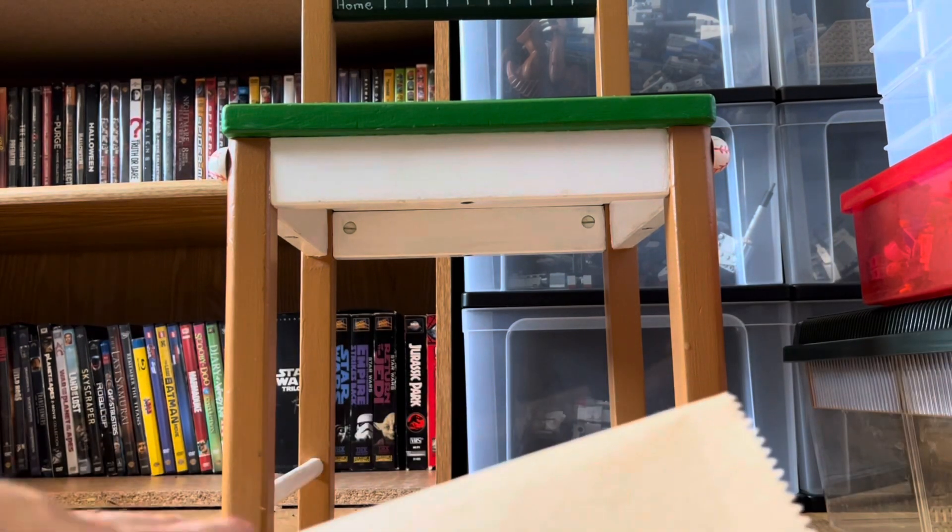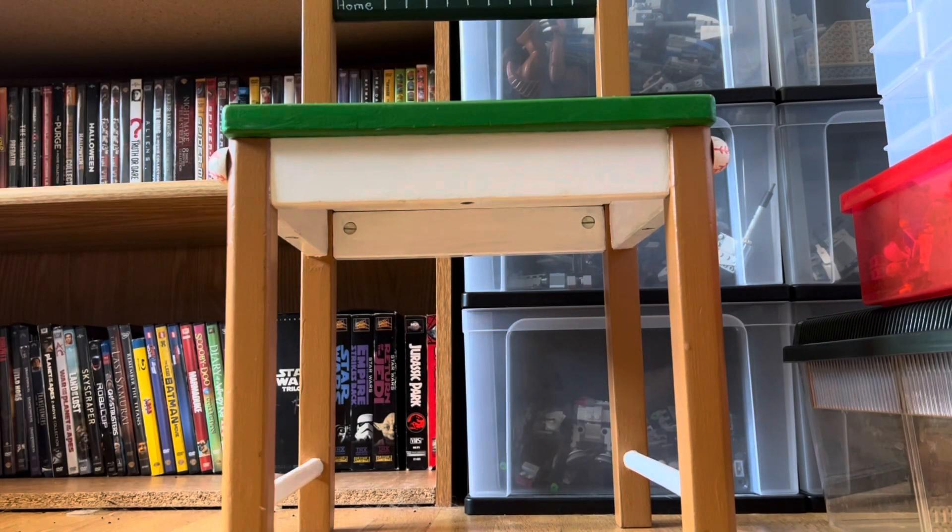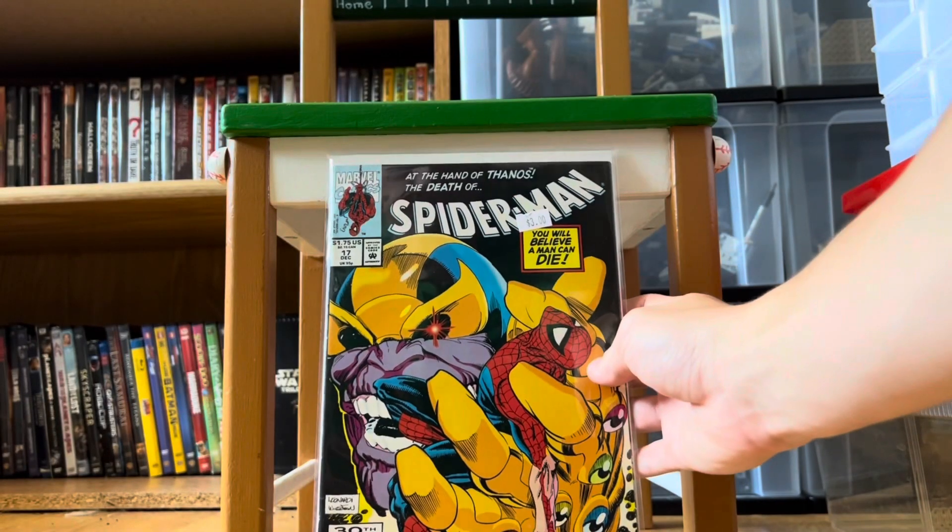Hey, what's going on guys — I have another comic book haul for you. I got another seven books to go along with my collection of Peter Parker's Spider-Man, Web of Spider-Man, and Amazing Spider-Man. Amazing Spider-Man is very hard to acquire right now, but I'm always happy to get some. These books I think I paid $25 for all of them, and that is a very good deal.